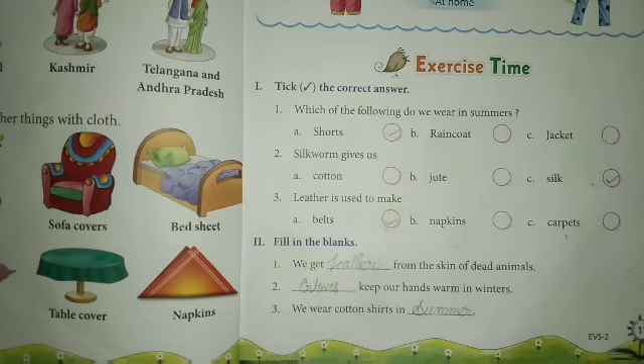Okay students, today we completed Lesson 3 — tick the correct answer and fill in the blanks. This is your homework. तो यह आपका homework है — इसको बहुत ही सुंदर writing में अपनी notebook में करना है. Okay students, now time to say bye. Bye bye students, have a nice day!